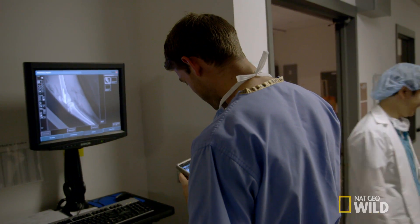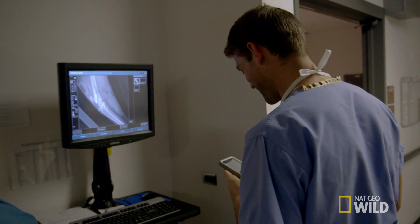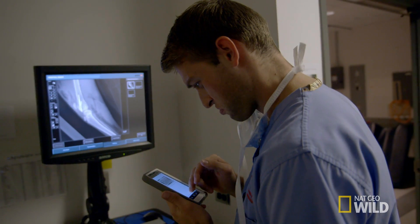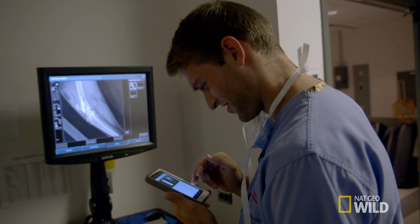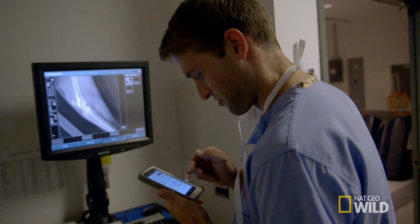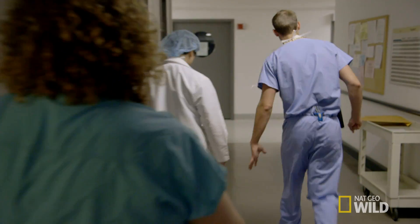I'm actually looking up my notes. No Google! I feel like I should know, and I think I'm going to look at this and be like, oh yes, that's what they are. And... activity. That's what it is — alignment, apposition, apparatus, and activity. The 4As of fracture repair.